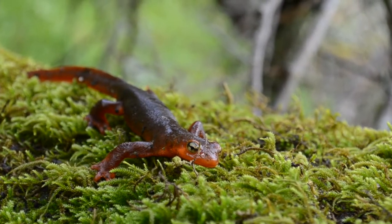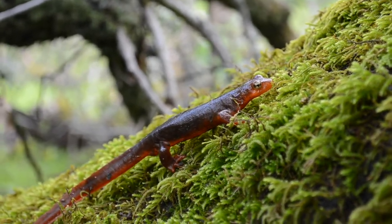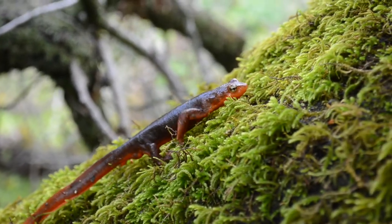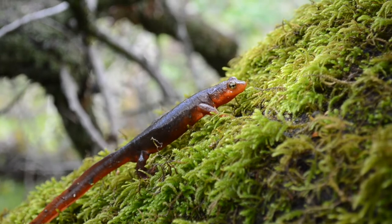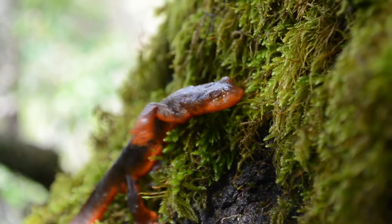In their adult life, salamanders will eat invertebrates such as worms, snails, slugs, and aquatic insects. They will also consume amphibian eggs and larvae. When hunting on the ground, they will feed by sticking their sticky tongue out to capture their prey.